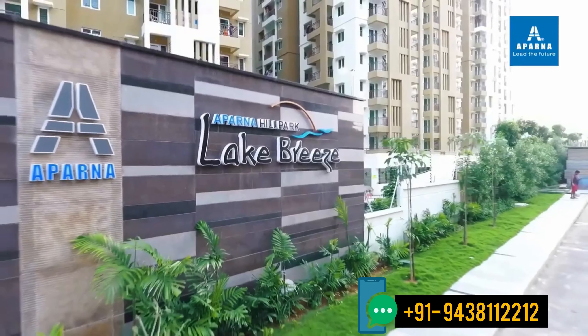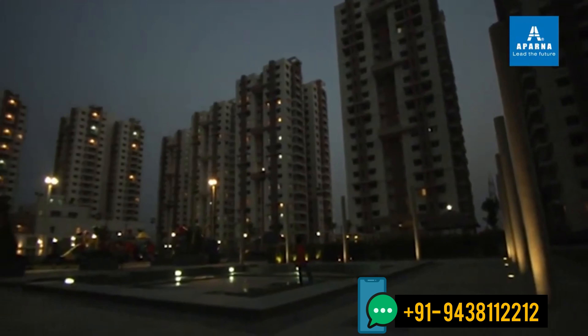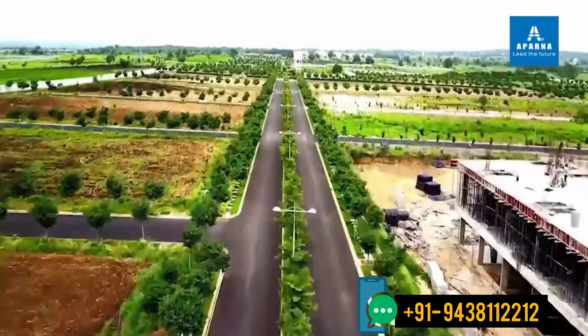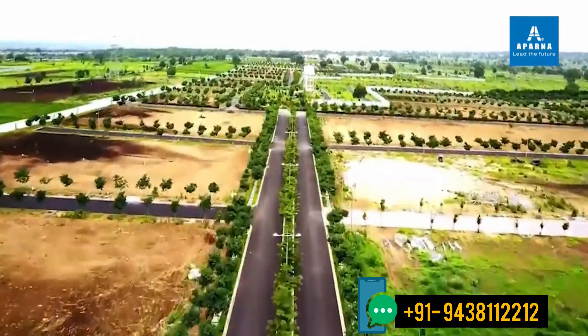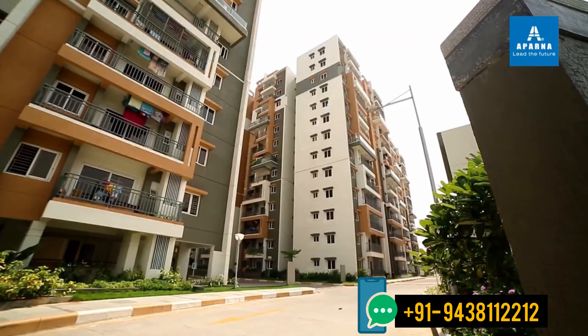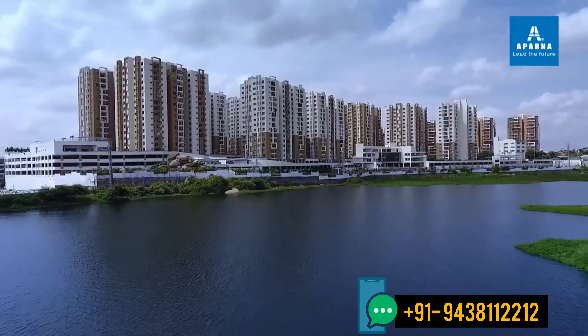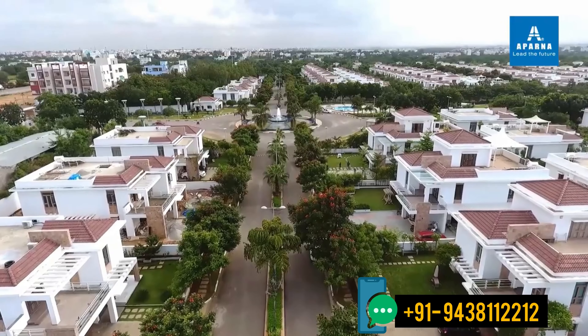Aparna is known for pioneering innovation in residential and commercial spaces, and also fully developed world-class projects. It's a group that's obsessed with building the smartest gated communities, with intelligent design and identity execution.